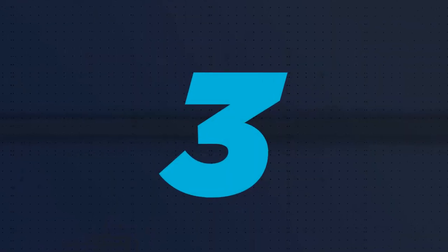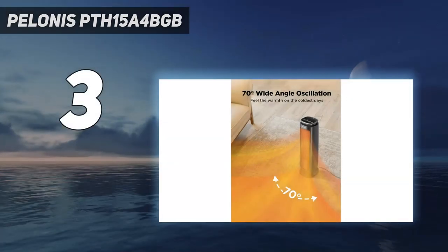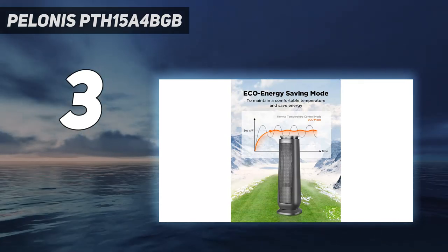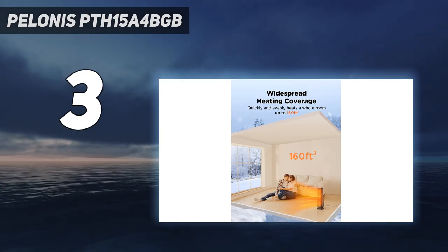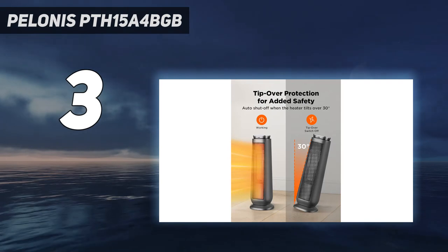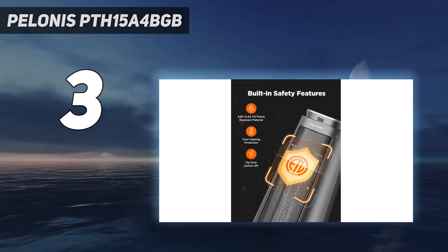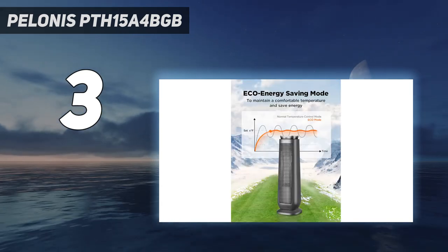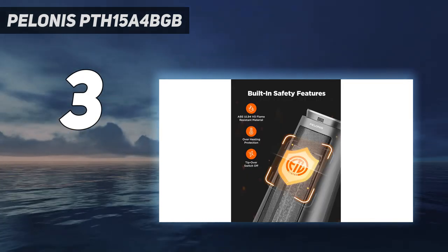At number 3: the Poloni PTH15A4BGB. This space-conscious tower heater has a basic design yet blends well into small spaces while heating up the room effectively. We think it's an excellent option for bedrooms, offices, or living rooms because it is relatively quiet on high — we measured it at 65 dB — about as loud as a normal conversation, and is easy to move around thanks to its 6-pound weight and built-in carrying handle. It also has an 8-hour timer.